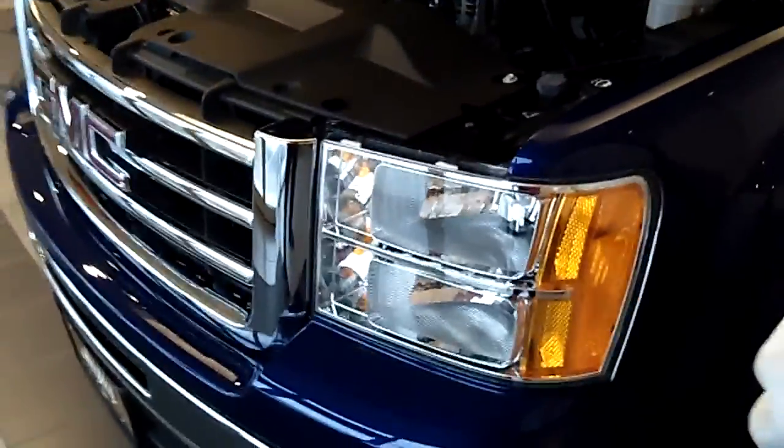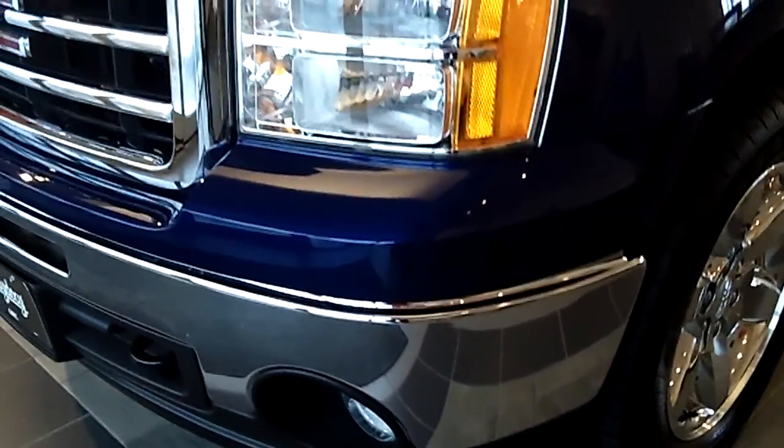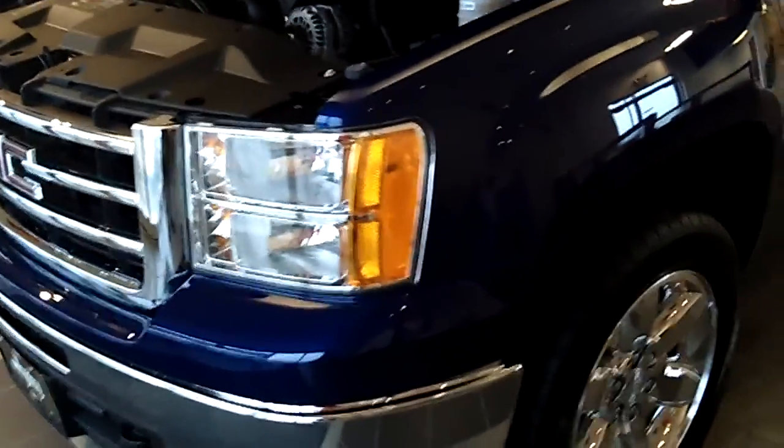It generates 315 horsepower at 5200 RPMs. Comes with a chrome bumper, chrome grille, and it has a 143.5 inch wheelbase.